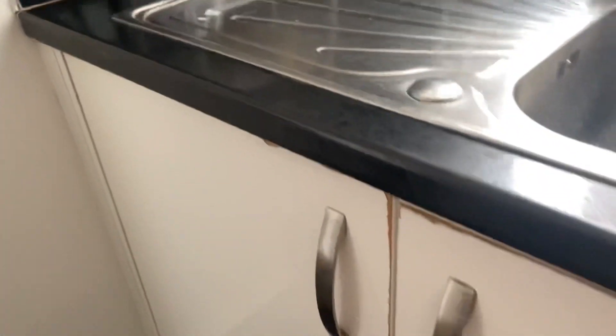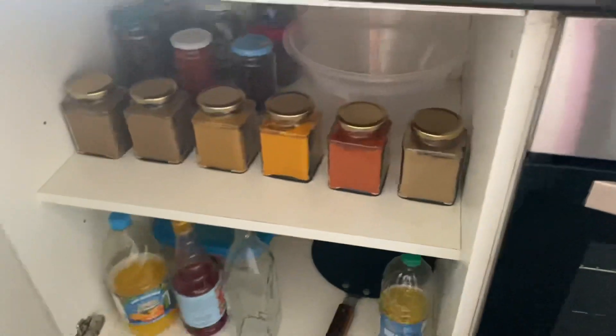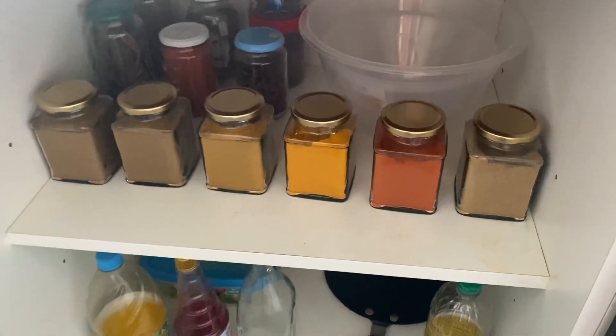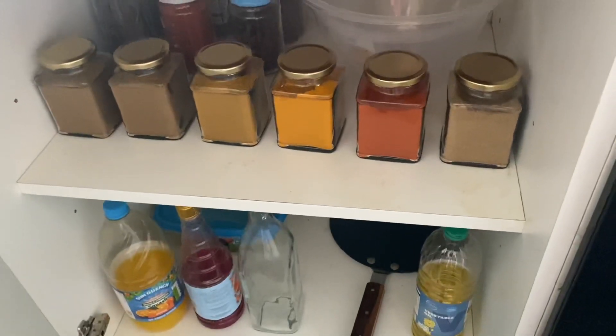So this is a drink bottle, and there's another drink bottle over here as well.